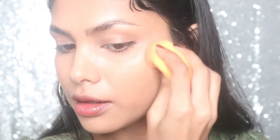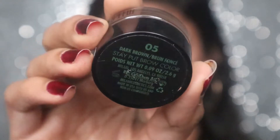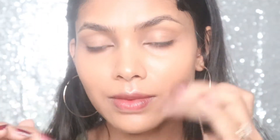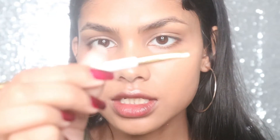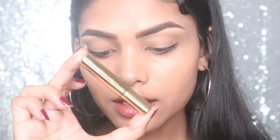For my eyebrows I'm taking the Milani Dark Brown Brow Compact — this is my most favorite one to work on my eyebrows. I'm taking this brush, which I believe is from e.l.f. First I'm going to work on my outer part. My brows are done. As we're doing full glam today, I'm also going to take a brow gel to set the brows.